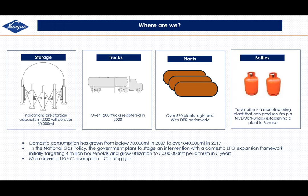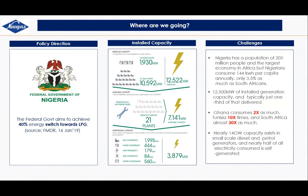This growth has been driven mostly by the private sector. The government is now looking at staging an intervention to take consumption to about 5,000 metric tons per annum. This 5,000 metric ton target is not just looking at cooking gas — currently the main driver in the Nigerian market — but also other applications of LPG: auto gas, industrial applications, and gas to power. The question is: where is the opportunity?